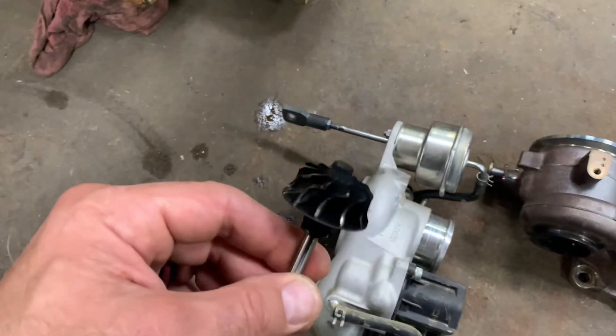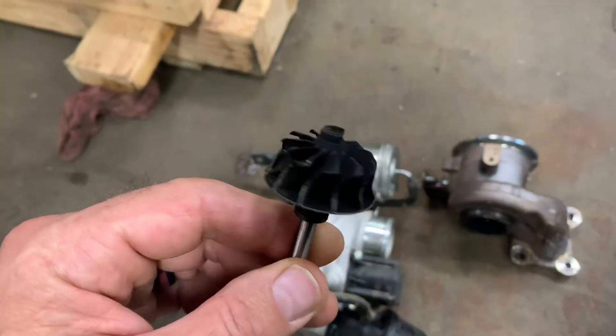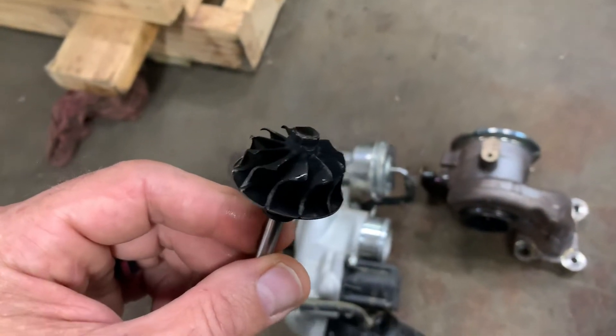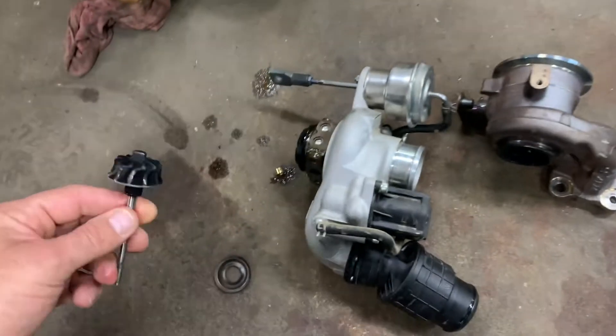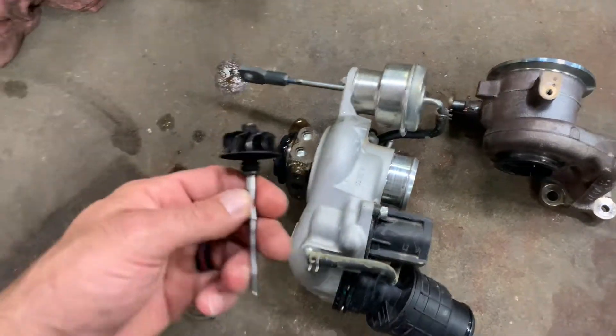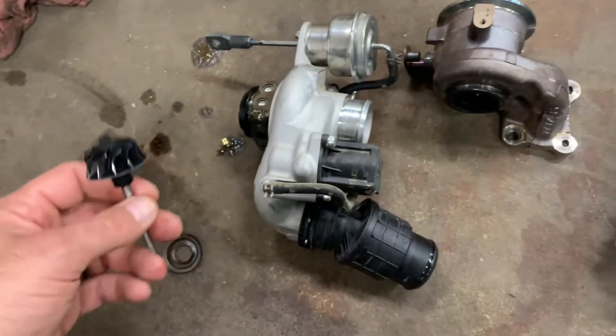Hey, Under the Hood Radio Show fans, I'm Russ Evans, your host, along with Chris Carter and Shannon Nordstrom. I want to talk to you a little bit about GM turbo failures — these 1.4 liter GM turbos.